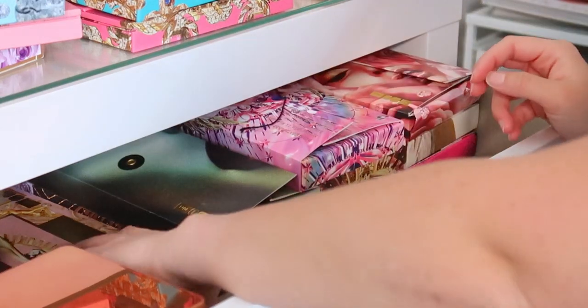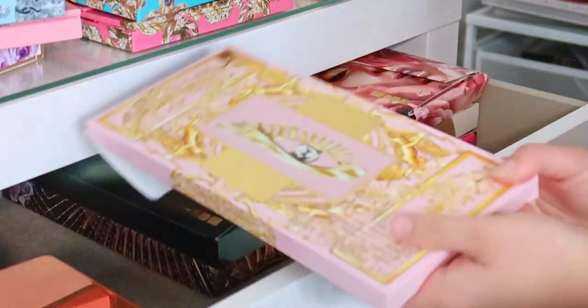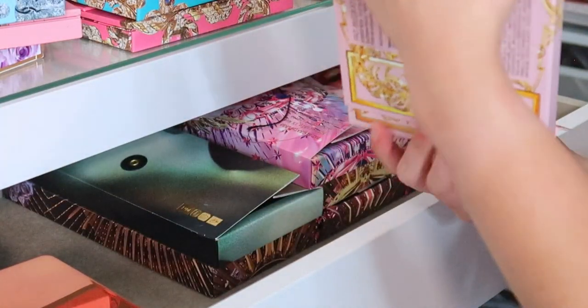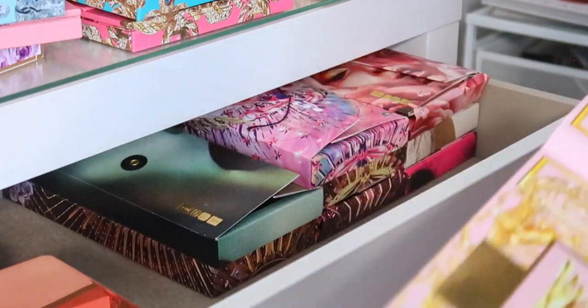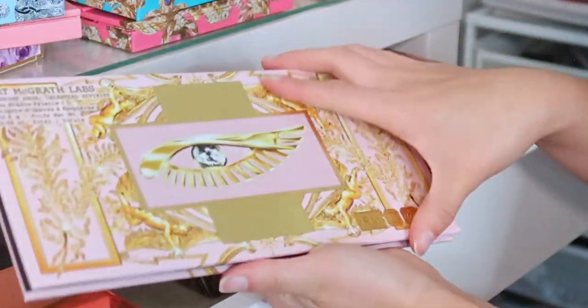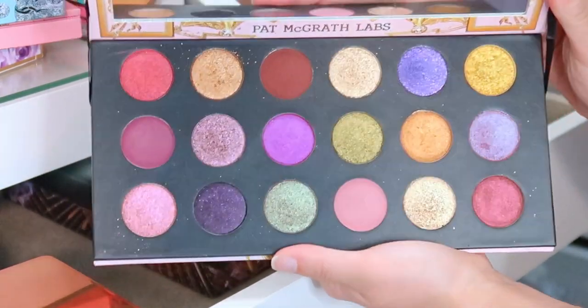Over here we have one of the original quads — Nocturnal Nirvana — which is so pretty and you can actually use it without other palettes. Hiding in the back is Risque Rose; I forgot she had so many quads. This one has a lot of different textures so you can create a full look with it. At the base here I have one of my favorite palettes — I really hope she comes out with more in this format. This was a holiday palette and she never made another style like it.